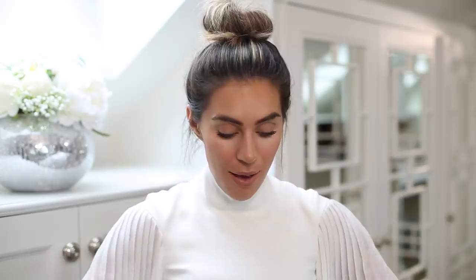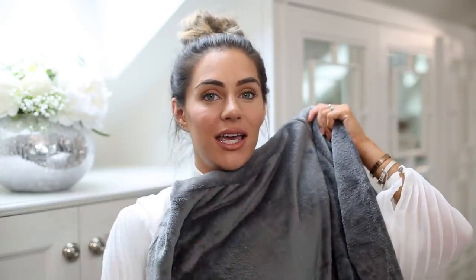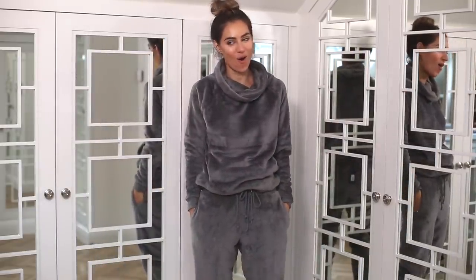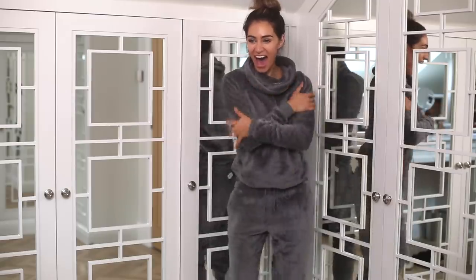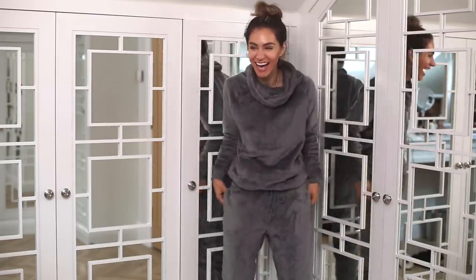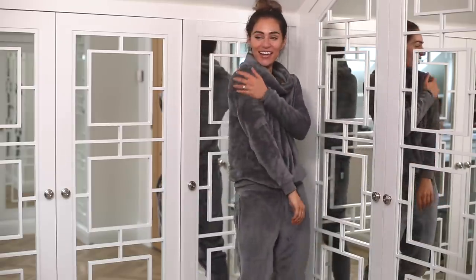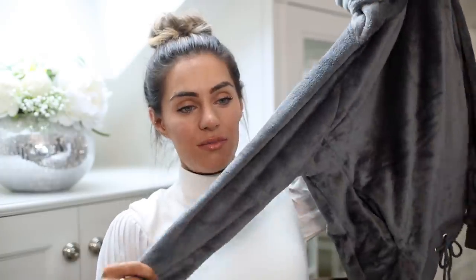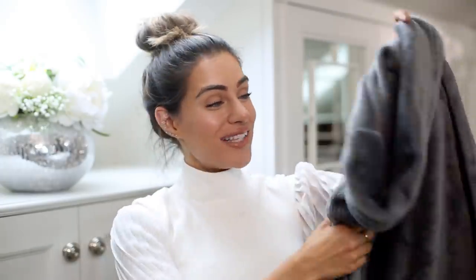I love that dressing gown so much that when I saw they had loungewear in basically the same fabric - super snuggly - I'm going to start taking this on my long haul flights because it's not pajamas but it's better than pajamas. It's like being an actual teddy bear. It's got a really high neck so it's super snuggly. When I go to Bora Bora next month this is what I'm taking with me. I think I got the tracksuit bottoms to match as well.